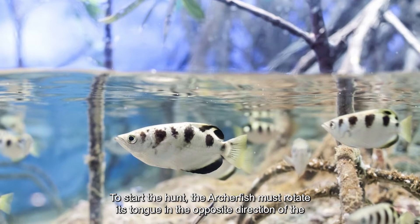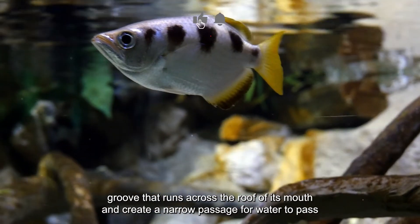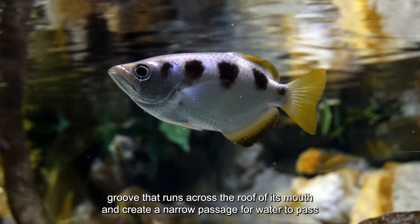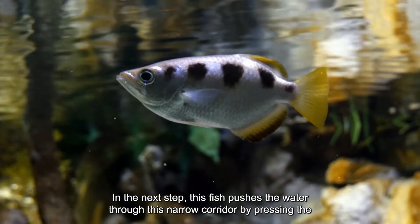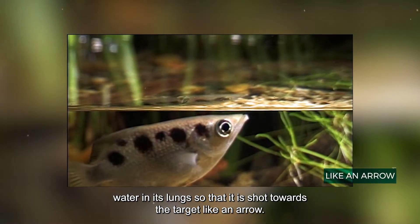To start the hunt, the archer fish rotates its tongue in the opposite direction of the groove that runs across the roof of its mouth, creating a narrow passage for water. It then pushes water through this narrow corridor by pressing the water in its lungs, so that it is shot toward the target like an arrow.